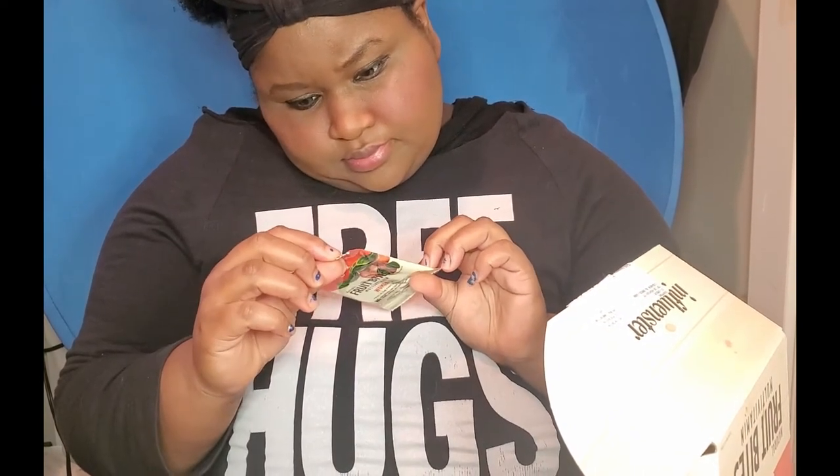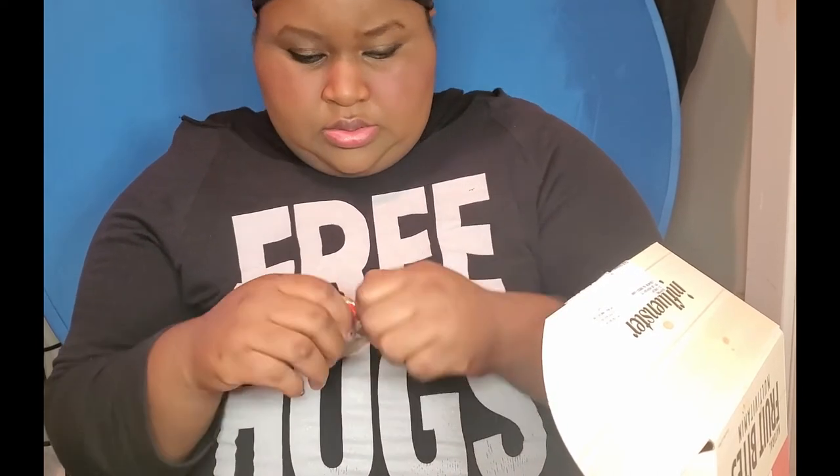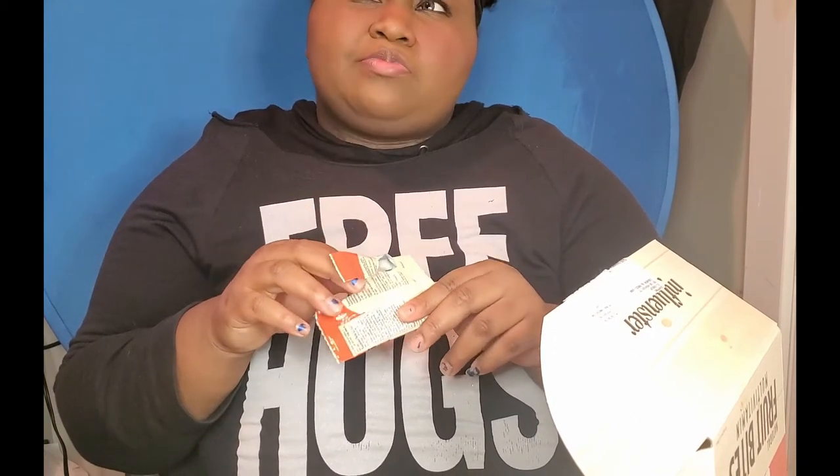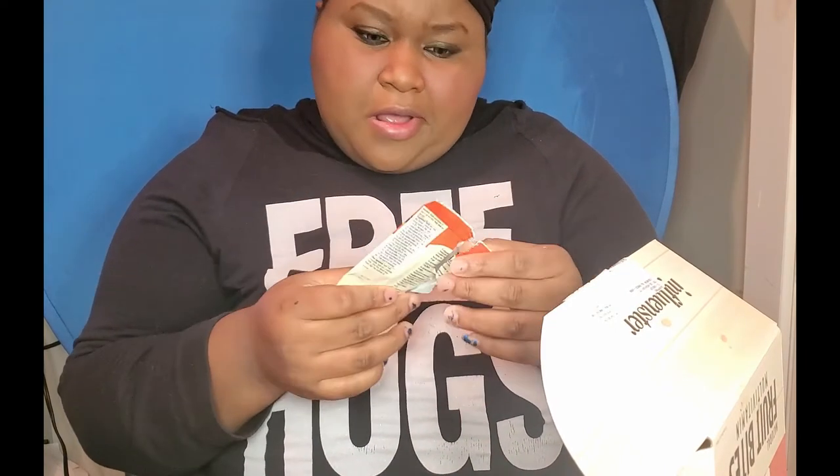It's multivitamins made with real farm-grown fruit and key nutrients that support energy by helping convert food to fuel, and immune and bone health. I received a whole bunch of these. It says two bites — I didn't eat the whole thing. They're little gummies. You know what they taste like? Those dried fruit sticks that look like fruit roll-ups but aren't? It tastes just like that. It's good, I would buy these.